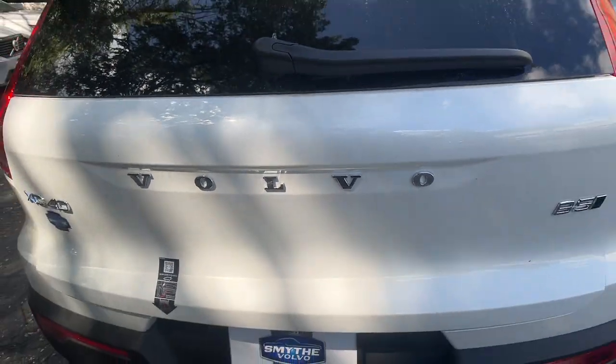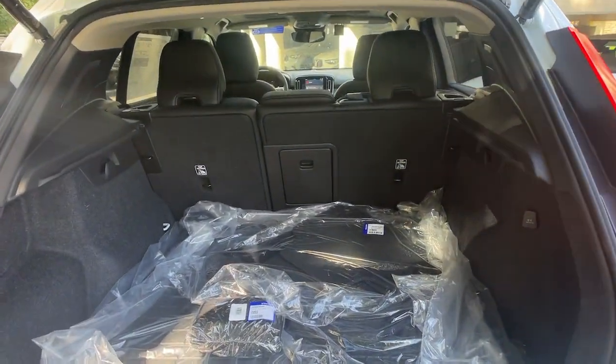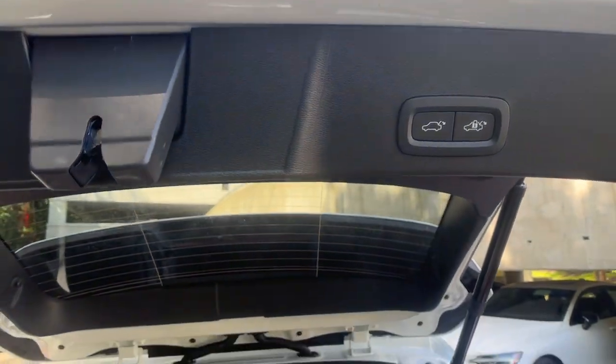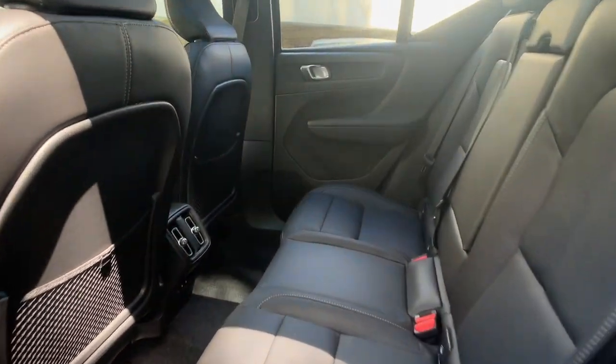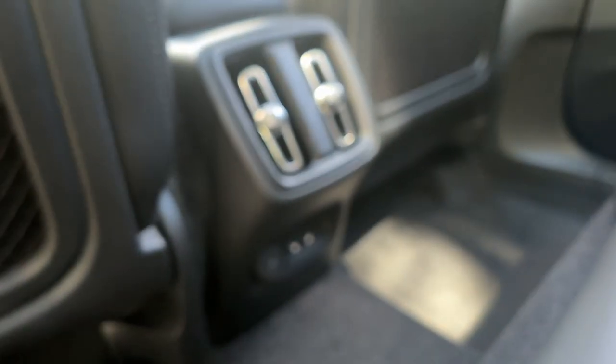The following are some of this vehicle's highlighted options: Apple CarPlay and or Android Auto, keyless entry, navigation system, moonroof, backup camera, premium sound system, and satellite radio.